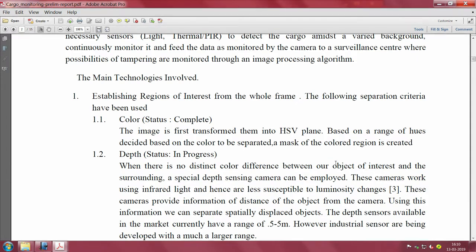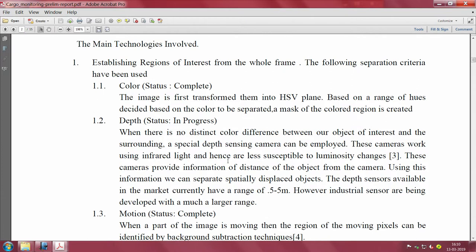Color-based processing has been completed in our work. We are also working on depth sensing - when there is no distinct color difference between the object of interest and the surrounding, a special depth sensing camera can be employed. These cameras work using IR light and are less susceptible to luminosity changes, providing information about the distance of the object from the camera.